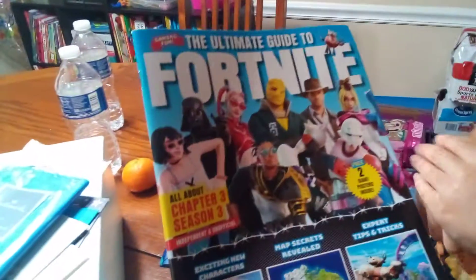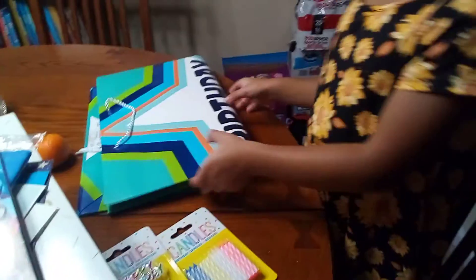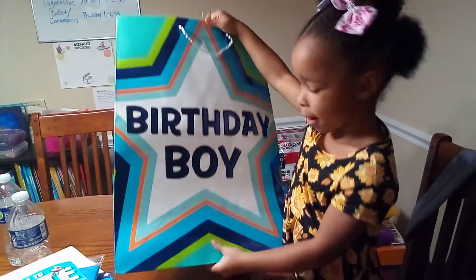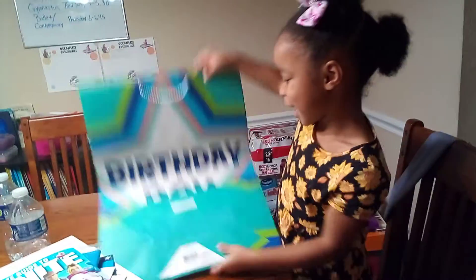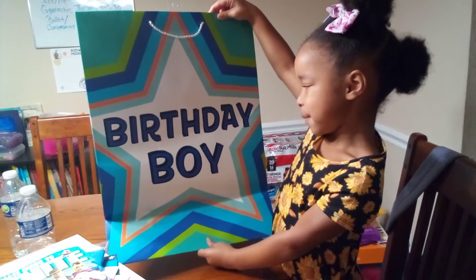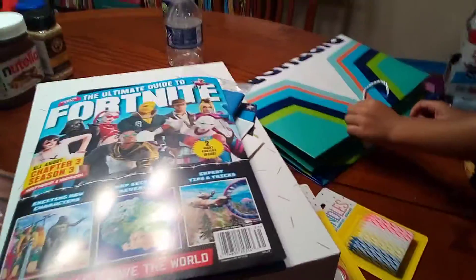He got Avengers decor. Dad picked out the birthday bag — it says 'Birthday Boy.' Turn it around for us. Isn't that cute? Birthday boy!